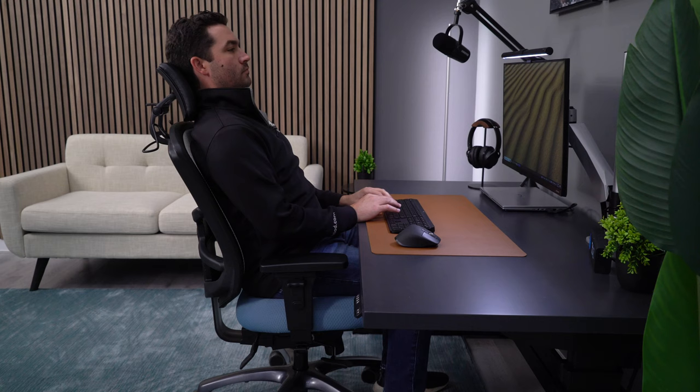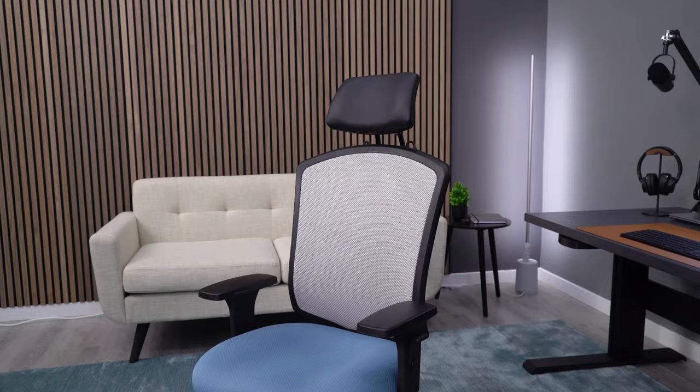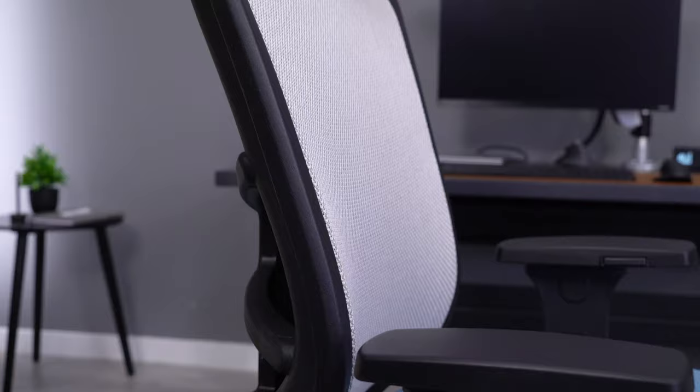When we jump up to the $700 and under price range, we do see some better options, and my pick here is going to be the OM Yes chair. Overall, the chair itself is good. It's very adjustable, and I think it has a very comfortable seat, good arms, and a pretty supportive backrest.